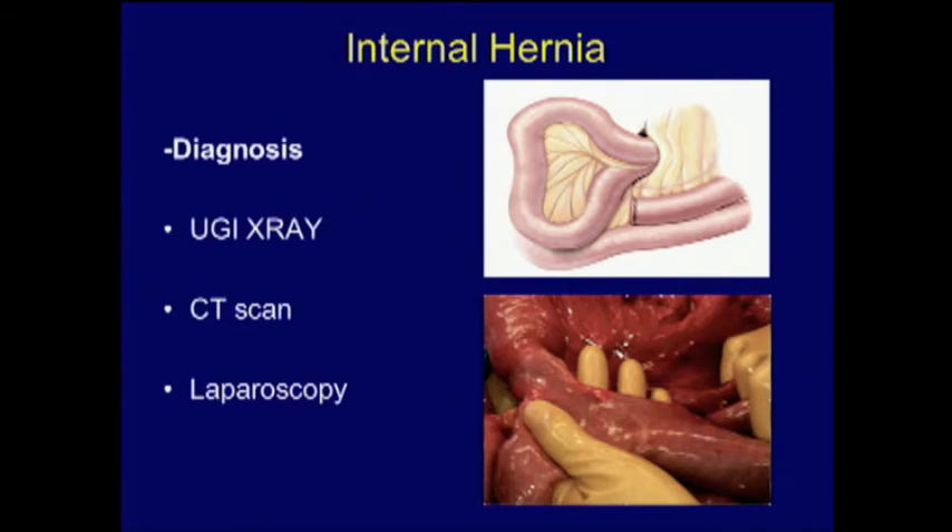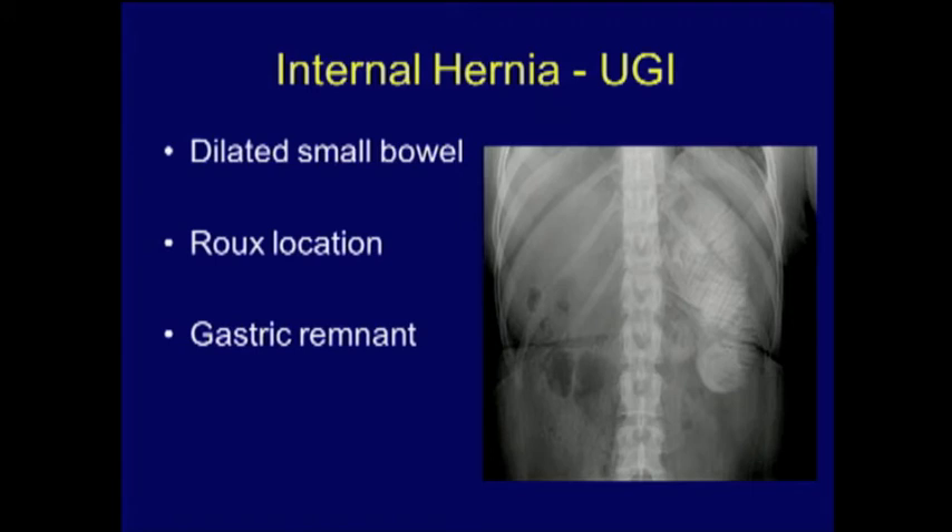In diagnosing internal hernia, physical exam and plain x-rays are probably not helpful. Upper GI x-ray has been advocated, and CT scan is probably more sensitive. On a typical upper GI in a gastric bypass patient with small bowel obstruction, you look for dilated small intestine and the location of the roux limb. You expect the roux limb to be below the colon; if it's layered like coils of rope above the mesocolon, the roux has slipped up and caused obstruction.